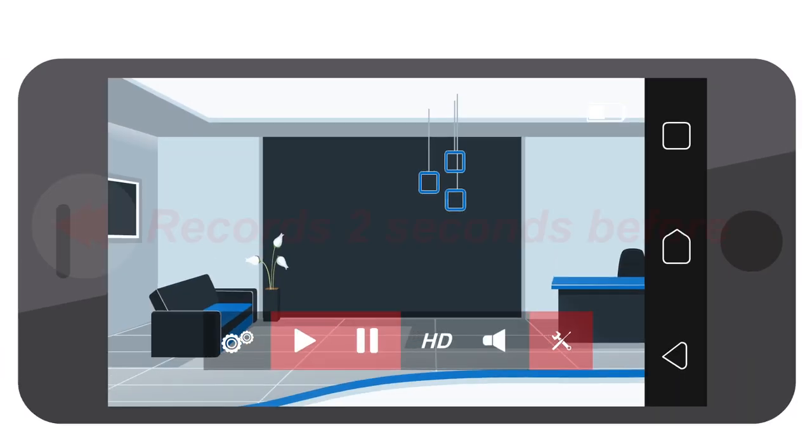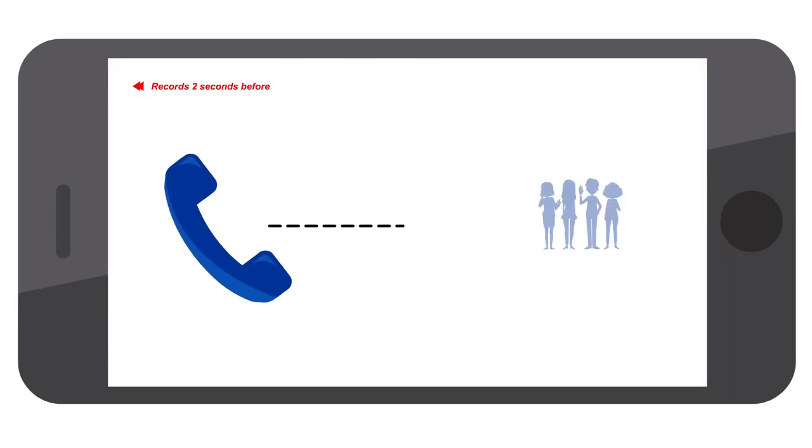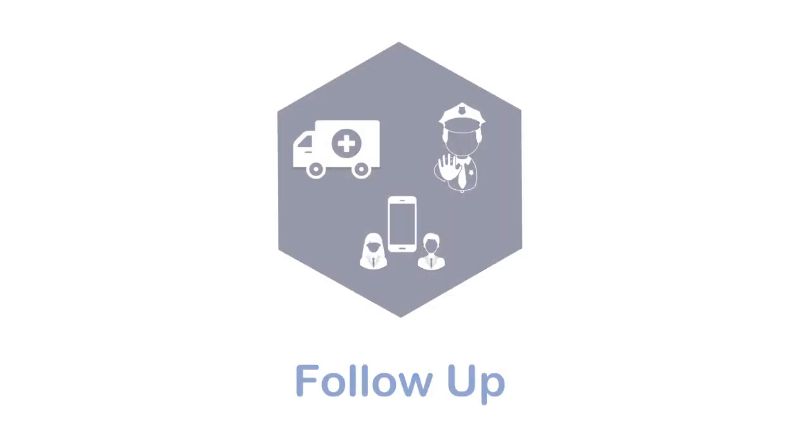They will take immediate action, replay the video, access direct view, and call you and your contacts. In case of an incident, our follow-up service can coordinate emergency services and private security guard.